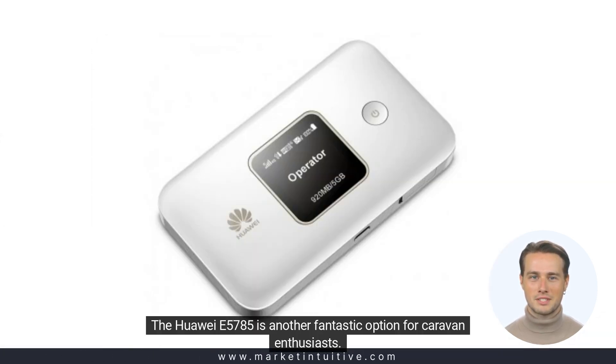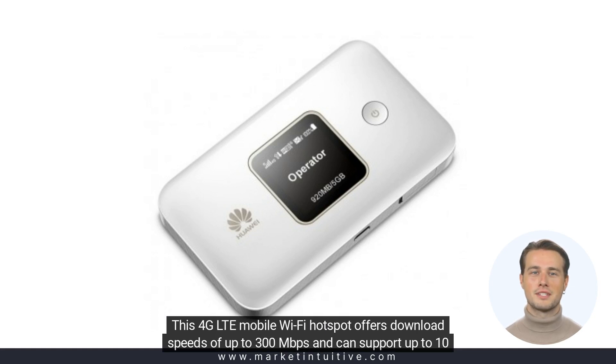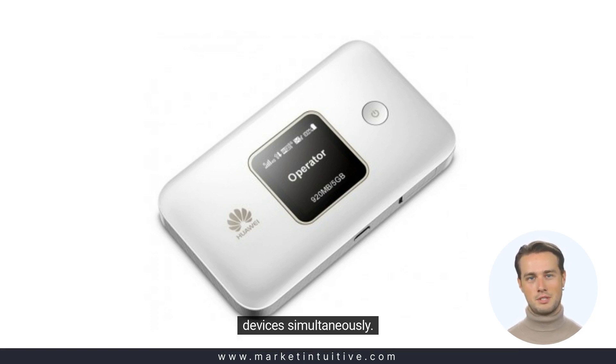The Huawei E5785 is another fantastic option for caravan enthusiasts. This 4G LTE mobile Wi-Fi hotspot offers download speeds of up to 300 Mbps and can support up to 10 devices simultaneously.